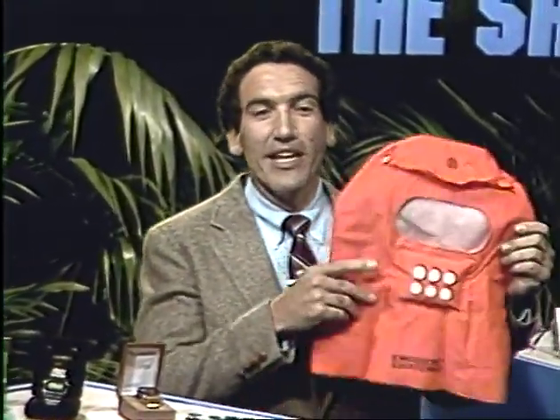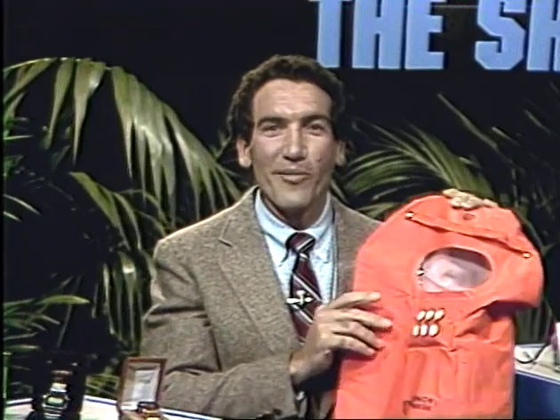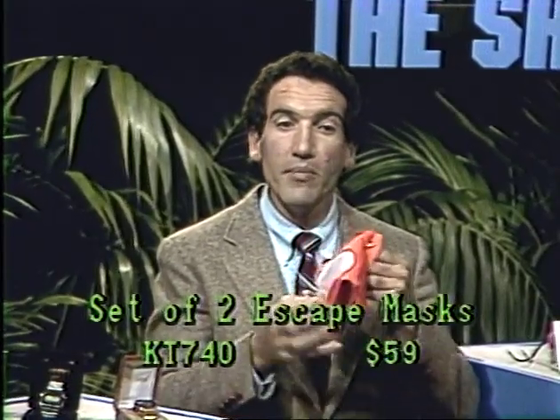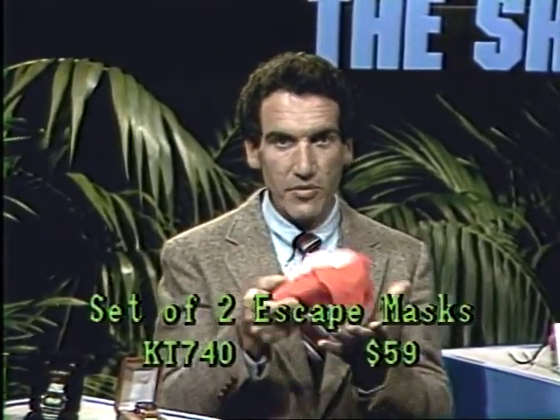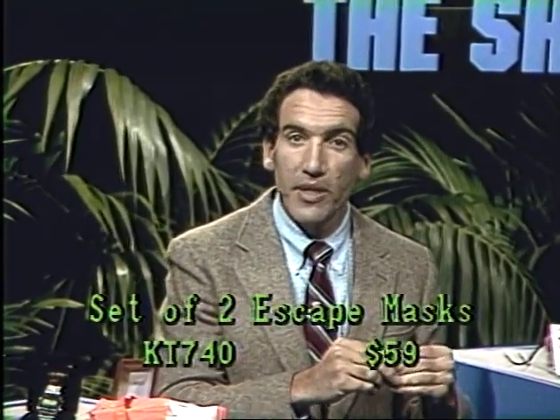The smoke mask I showed you is really interesting — I've never seen anything like it and I certainly wouldn't travel without one again. This is a product that will protect you if you're staying in a hotel or even at home should fire break out. You simply put the mask on your face and breathe through it. You get two of these for $59. It was developed by a leading Japanese industrial safety firm, comes in a little pouch because it's very small when folded up, and gives you 20 minutes of time during which you can breathe in a smoky environment.